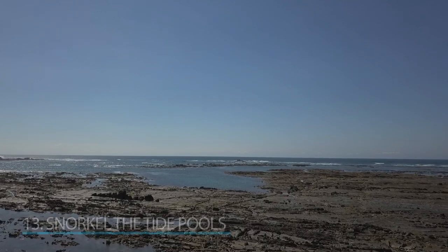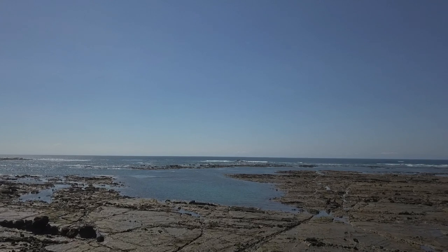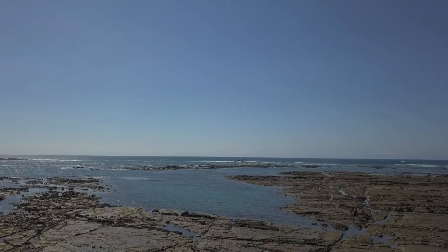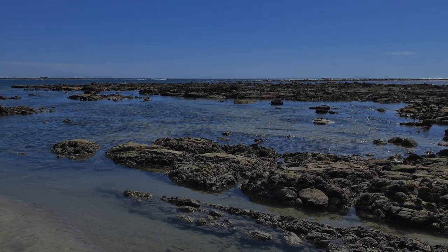At the north end of Playa Samra at low tide you will find tide pools where you can bring your own snorkel gear and explore for underwater creatures. There is tons to see. This is a very fun and inexpensive way to spend some time in the water.